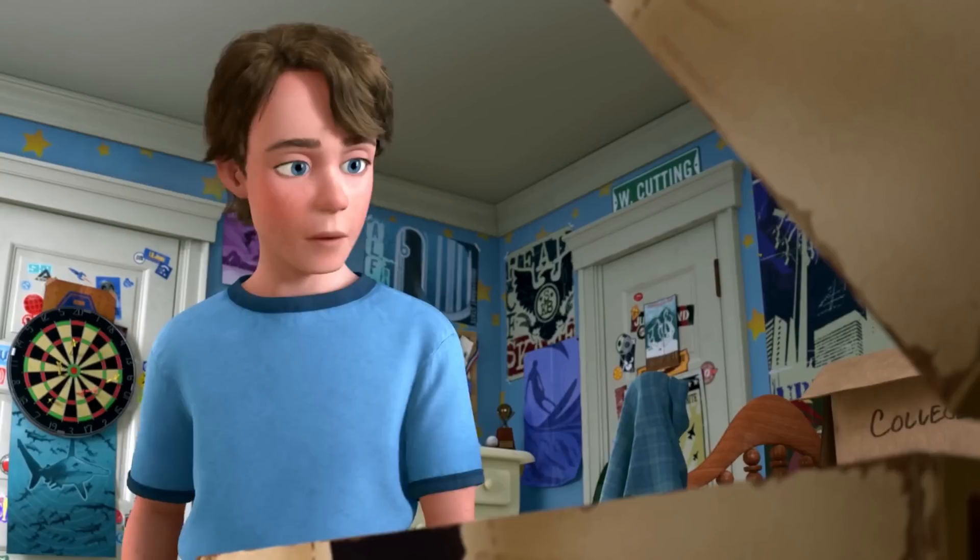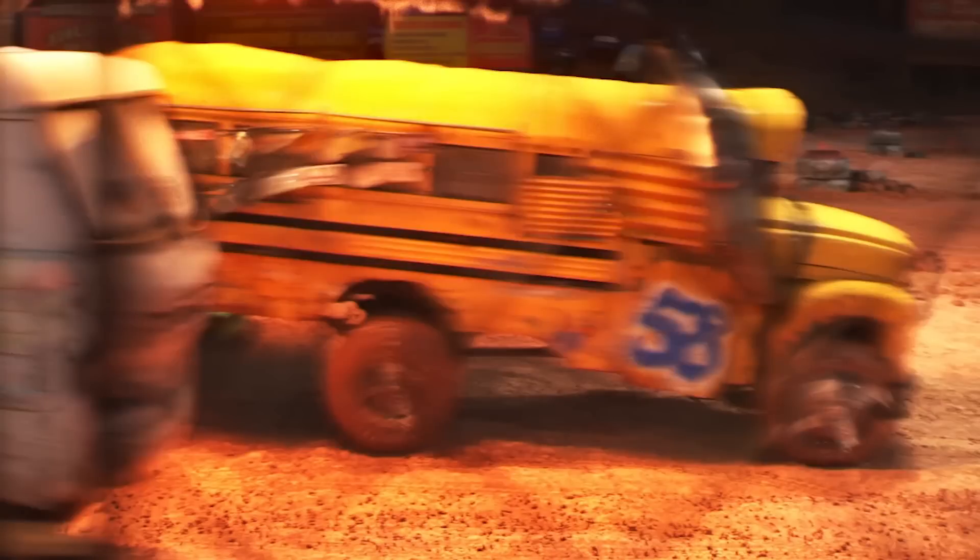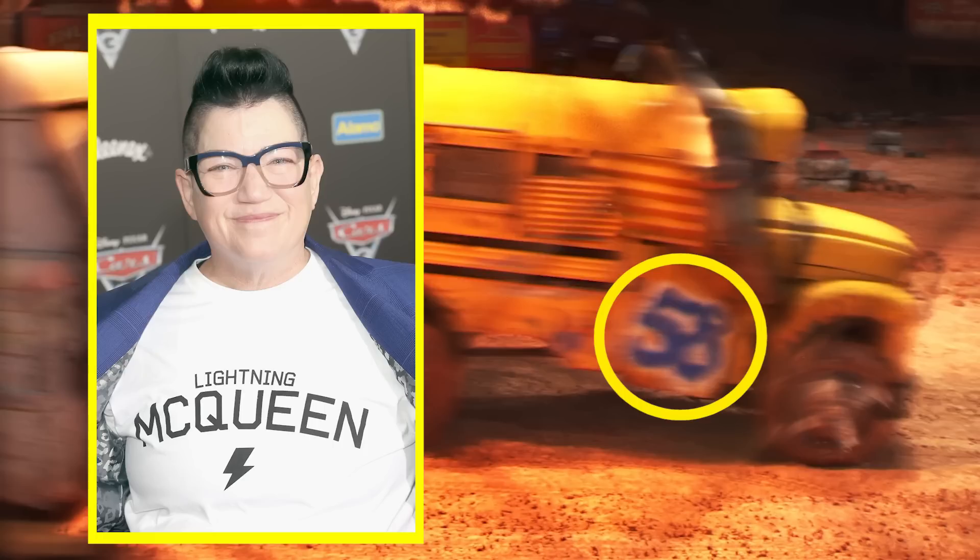And this street sign last appeared in Toy Story 3, above the door in Andy's bedroom. Also on the side of Miss Fritter is the number 58, which the animators included as a reference to the year Miss Fritter voice actress Leah Delaria was born. And the name of Delaria's high school is also on the bus.